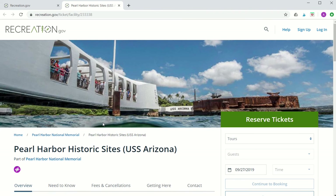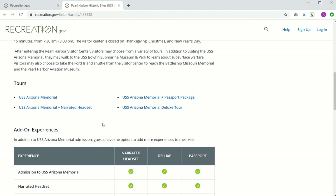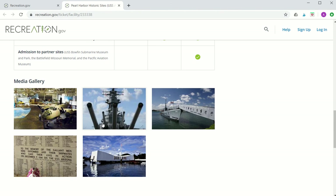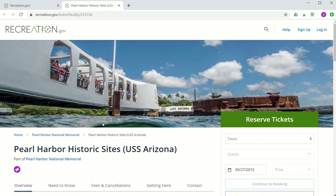All of the tours on this site are approved by the National Park Service, and if you do happen to purchase an additional tour along with your free movie and boat ticket, 100% of the proceeds will go back to support the USS Arizona Memorial and National Park Service.